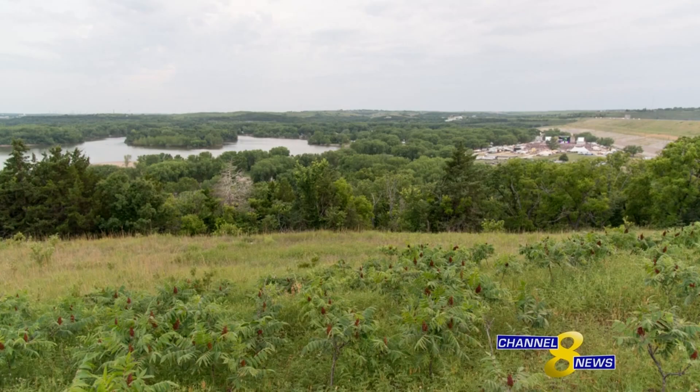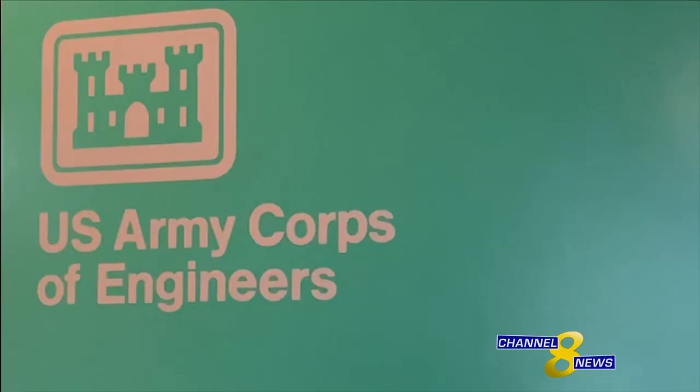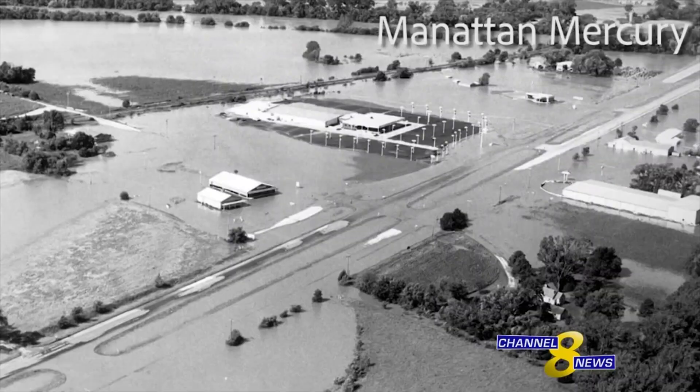Water levels at Tuttle Creek Lake have been increasing since early March. The Army Corps of Engineers says above-average rainfall in the area is just one of the many factors to blame. While operations project manager Brian McNulty isn't concerned about another flood in Manhattan for the time being, he said water from Tuttle Creek Lake was released in 1993 to prevent downstream flooding.